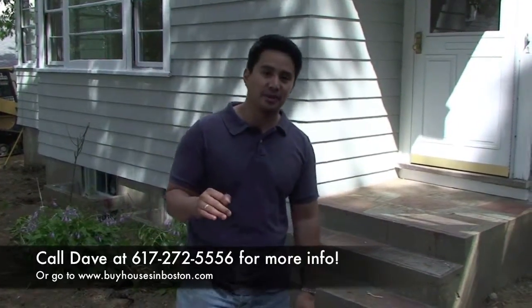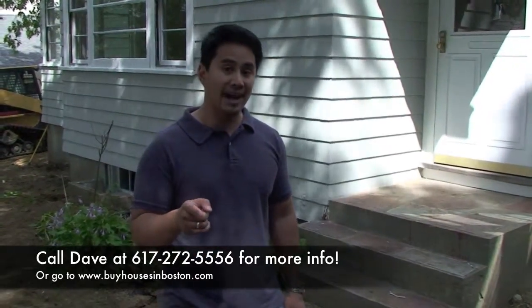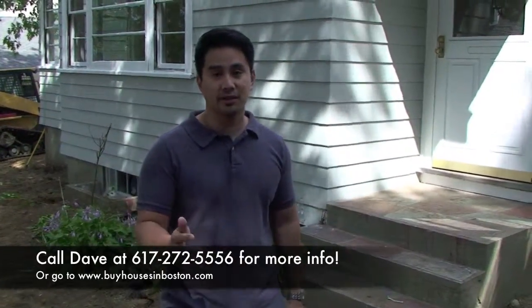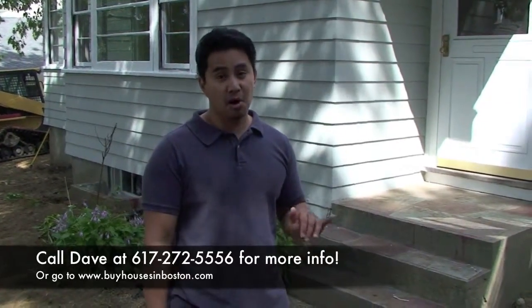If you want to find out more information about this property, give me a call at 617-272-5556, or visit me at buyhousesinboston.com, fill out the form, I'll get your info, I'll give you a call back, I'll email you, and you can find out more about the property. It's just about done like I said — we're going to be done next week and we'll be marketing it next week.